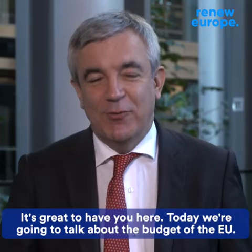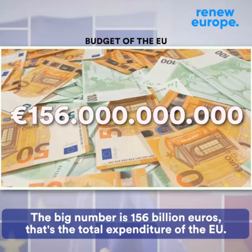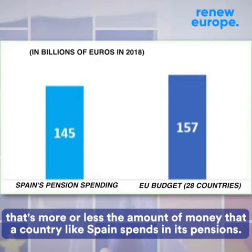What is it? How is it spent? What are the priorities? What are the things on which it's spent? The big number is 156 billion euros. That's the total expenditure of the European Union. As a comparison, these numbers are always kind of hard to grasp — that's more or less the amount of money that a country like Spain spends on its pensions.